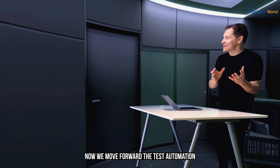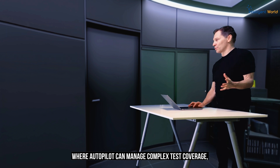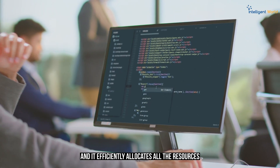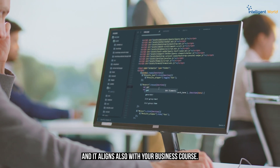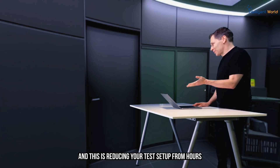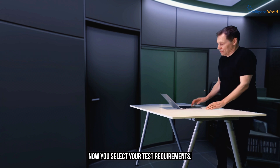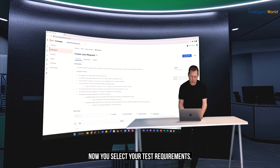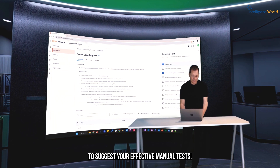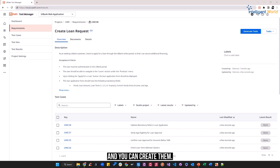Now we move to test automation, where Autopilot can manage complex test coverage. It efficiently allocates resources and aligns with your business goals, reducing your test setup from hours to just a few minutes. You select your test requirements and hit generate test to suggest effective manual tests. Then you choose your preferred tests and create them.